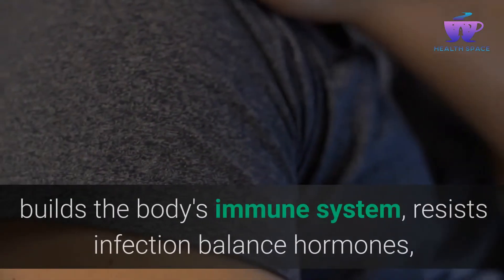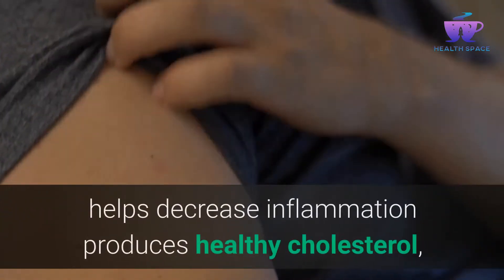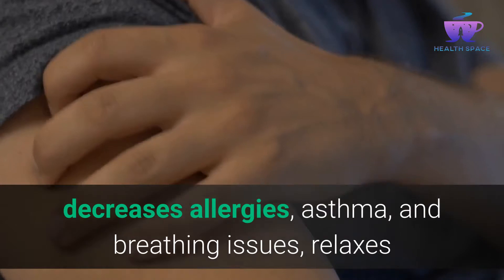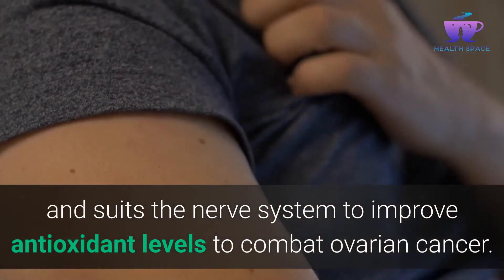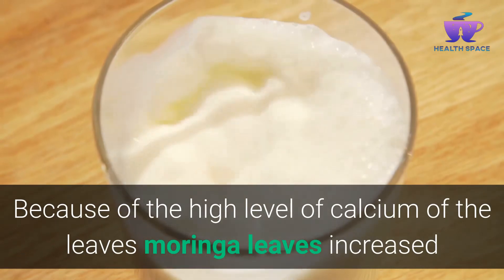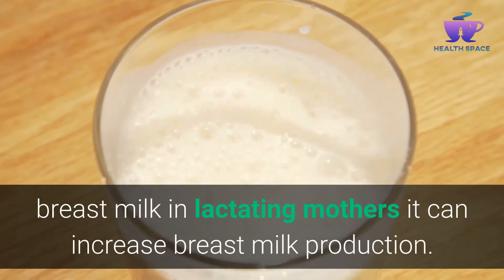Moringa builds the body's immune system, resists infection, balances hormones, helps decrease inflammation, produces healthy cholesterol, decreases allergies, asthma, and breathing issues, relaxes and soothes the nervous system, improves antioxidant levels to combat ovarian cancer. Because of the high level of calcium in the leaves, Moringa leaves can increase breast milk production in lactating mothers.